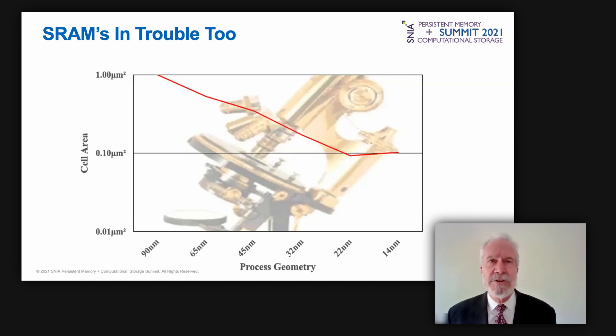A similar chart plots the cell area for SRAM designs presented at an IEEE conference over recent years. Cell area, which is proportional to cost, is on the vertical axis; process geometry runs along the bottom. Cell area abruptly stopped shrinking at 14 nanometers. An emerging memory that replaces SRAM will reduce costs and add persistence. Tom will now discuss how changes in memory technologies will impact computing.